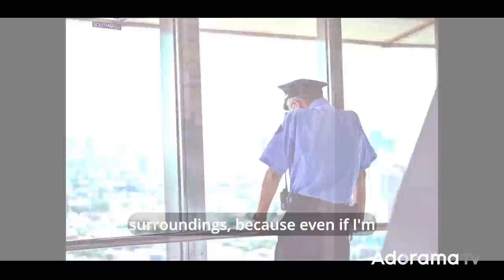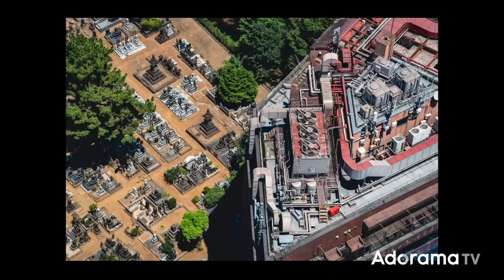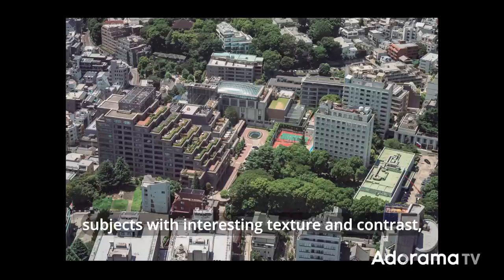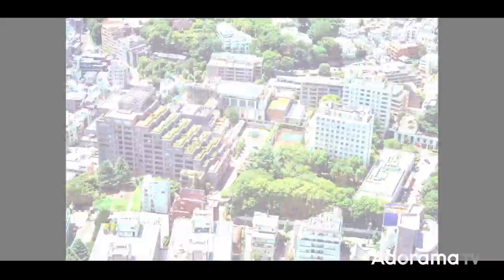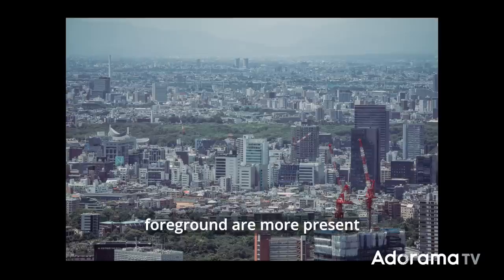I always try to be aware of my surroundings, because even if I'm shooting landscape, I can always find interesting shots around me. With the 70-200 you can punch in and get closer to the subject. Other shots I look for when I'm up high are a top-down view, subjects with interesting texture and contrast, beautiful architecture, and compositions using highways and streets. Sometimes the highest point is not the best — with a telephoto you want to go lower, so that the buildings and foreground are more present in the frame, and your shot feels more packed and less flat.